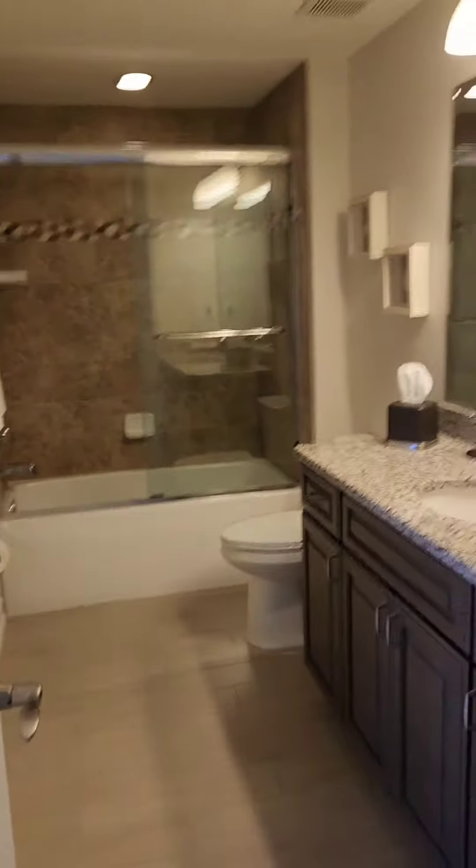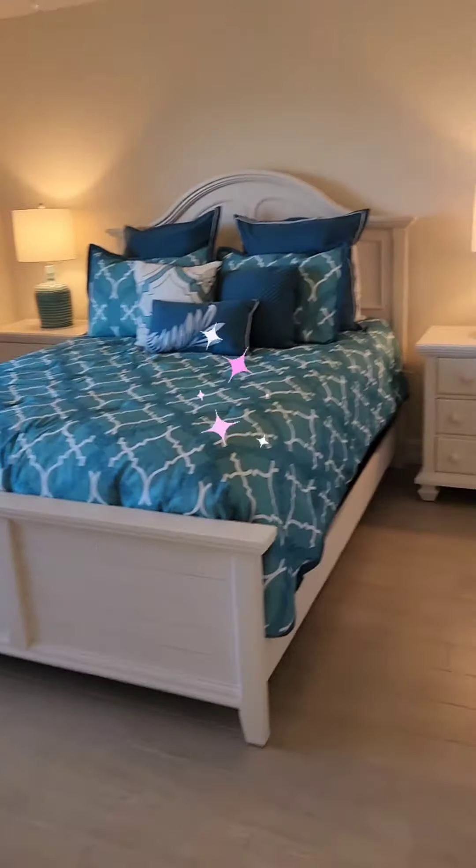Sweet laundry room. Guest bath. And it's your second bedroom.